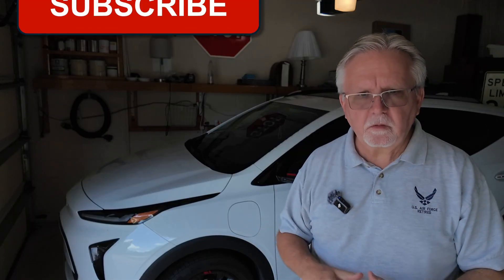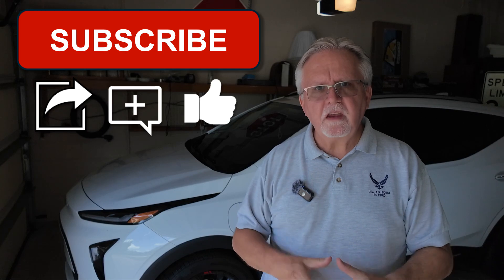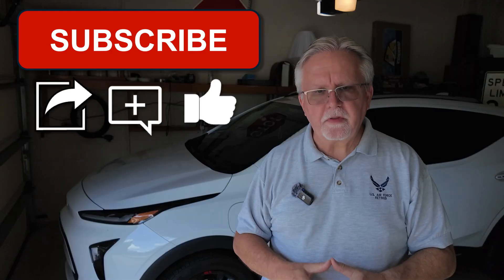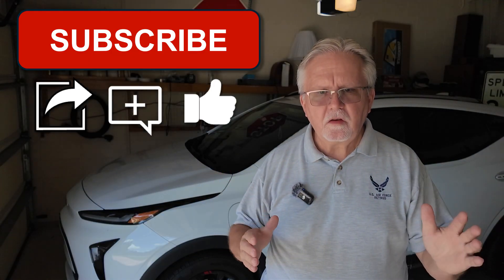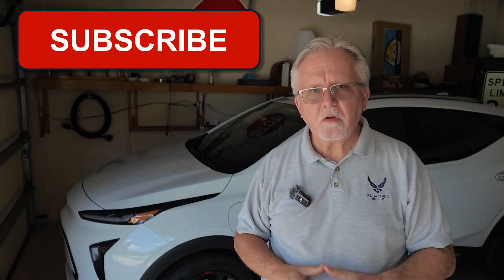Hit the like and subscribe button for the next update and let's keep this EV adventure rolling. And as always, I hope to see you out there somewhere along that route from point A to point B. Take it easy everybody, and drive electric.